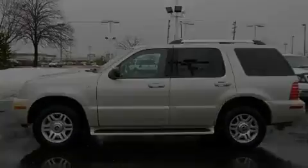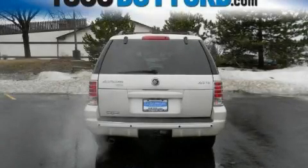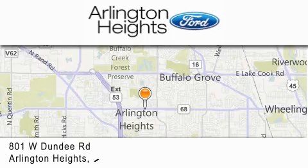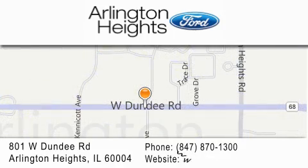Contact us today to schedule your opportunity to see this automobile in person. Arlington Heights Ford is located at 801 West Dundee Road in Arlington Heights, Illinois — number one in what matters most.